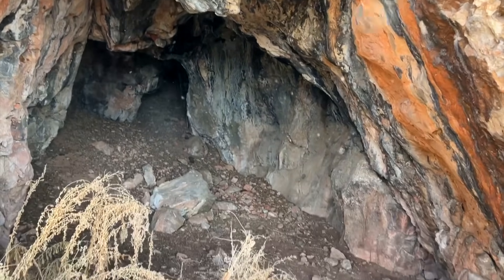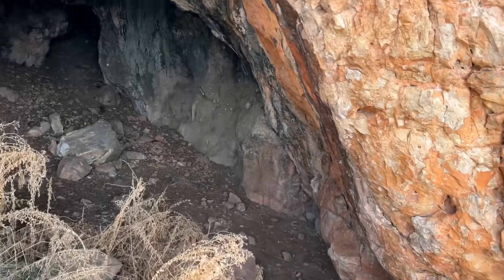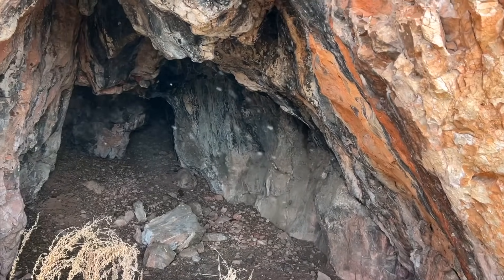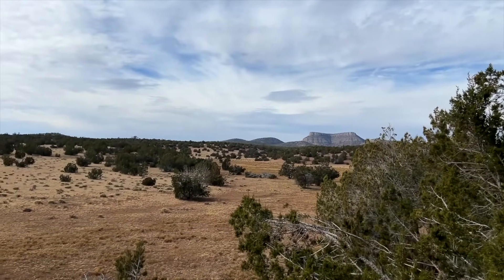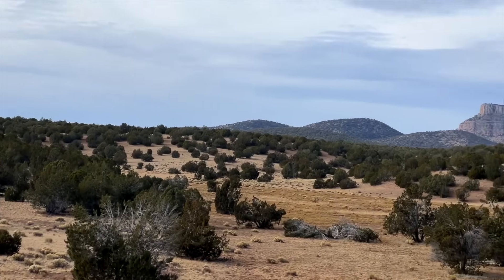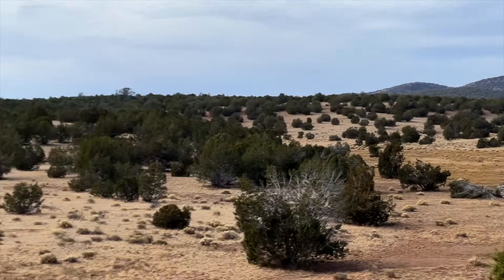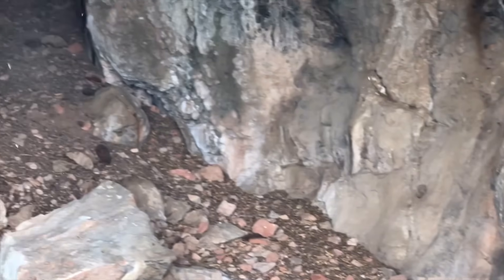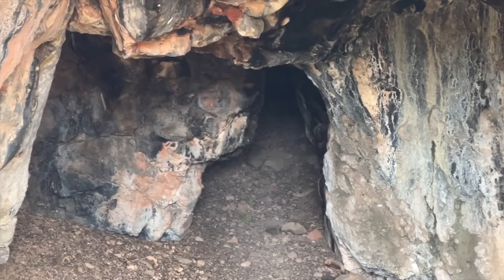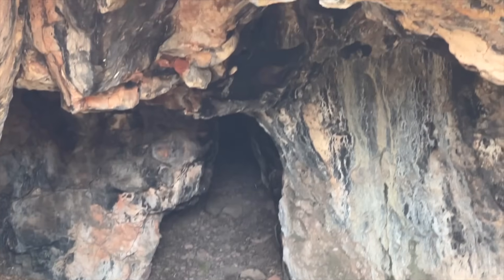It is kind of a cool cave though. Imagine chilling in there and looking out at that killer mountain view. That's the animal droppings back there that I'm concerned about — looks like bear. We're going to get out of here.